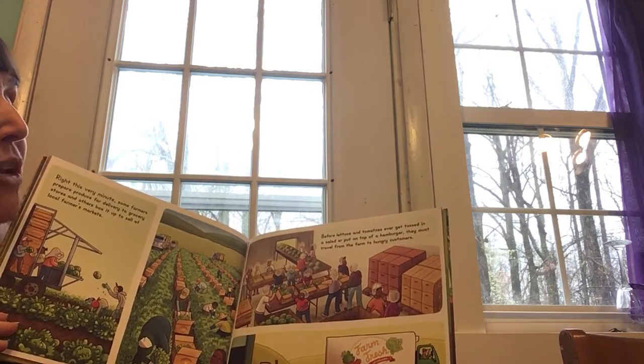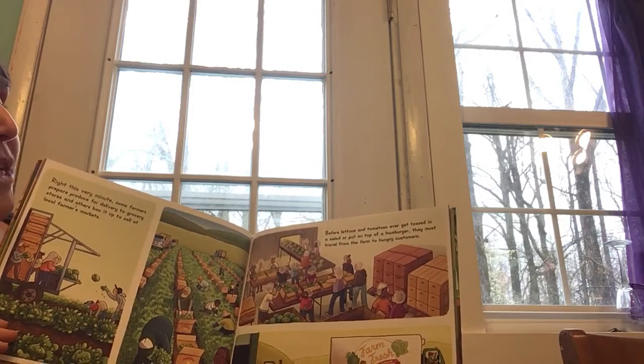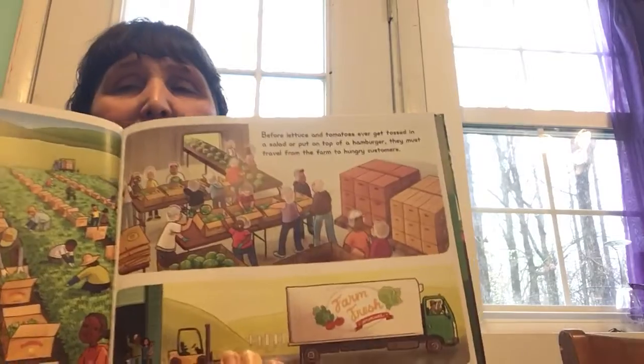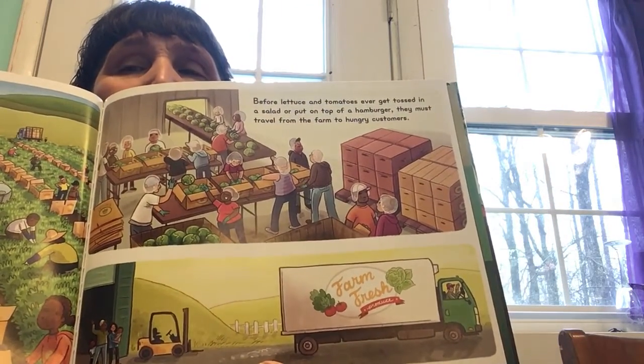Before lettuce and tomato ever get tossed in a salad or put on top of a hamburger, they must travel from farm to hungry customers. It looks like this factory has a lot of employees. Is that a job that you would like to have?